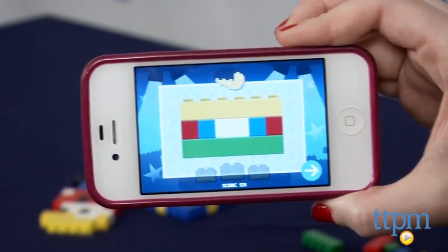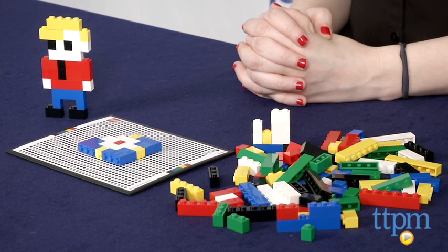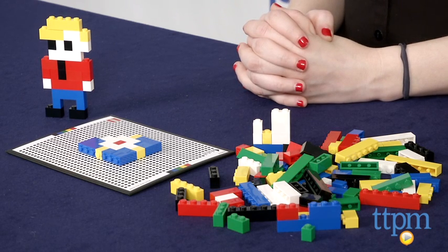The apps are free to download from the Apple App Store or Google Play. Life of George is for ages 8 and up from LEGO. For more information on this and other LEGO toys, head over to our website at TTPM, or you can download our free app, Shop for Kids by Time to Play Mag, for more info on the go.